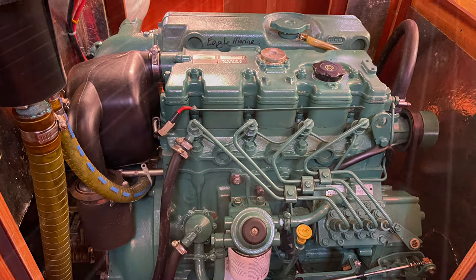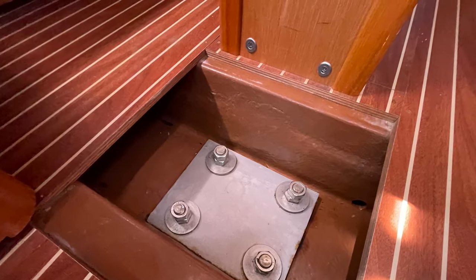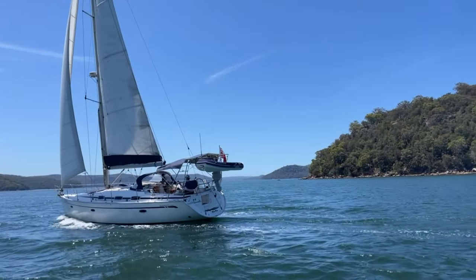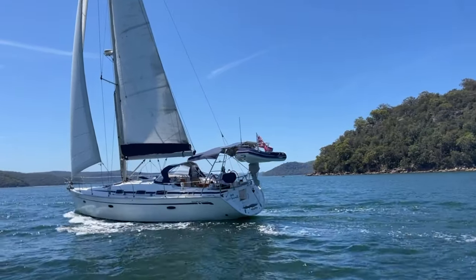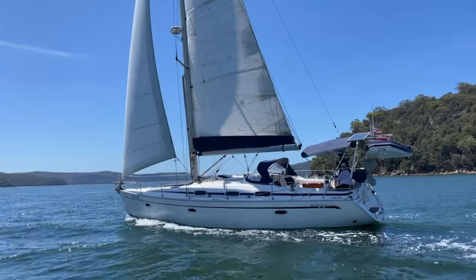Upgraded 55 horsepower Volvo here with excellent access. Looking into the bilge she's just bone dry — it's clean and tidy. The backing plates on the keel bolts have been upgraded.